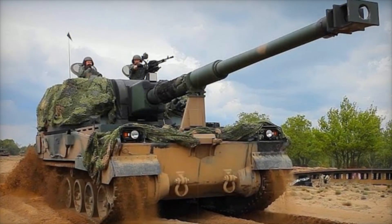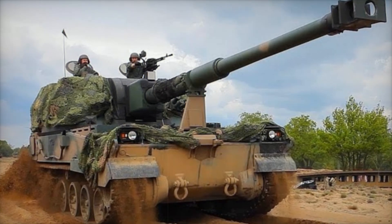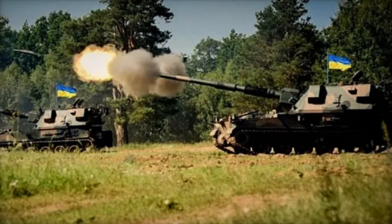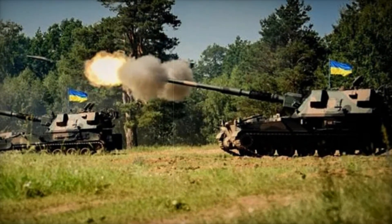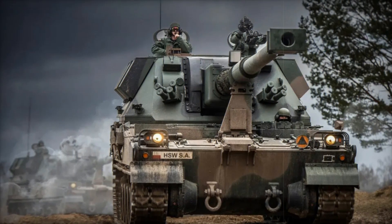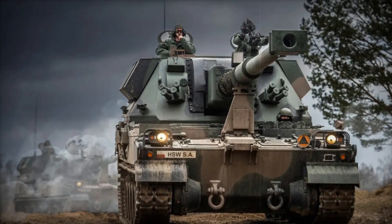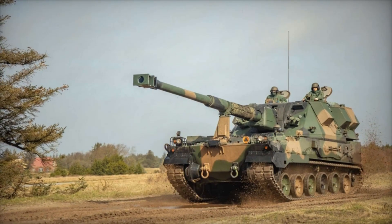Another important aspect of the Crab is its ammunition capacity. The vehicle can store up to 60 rounds of 155mm ammunition within the turret and hull. This large stockpile allows the Crab to remain in the fight for extended periods, supporting troops with firepower even in the face of heavy resistance. The Crab's future also includes smart munitions, which promise to further enhance its effectiveness on the battlefield.